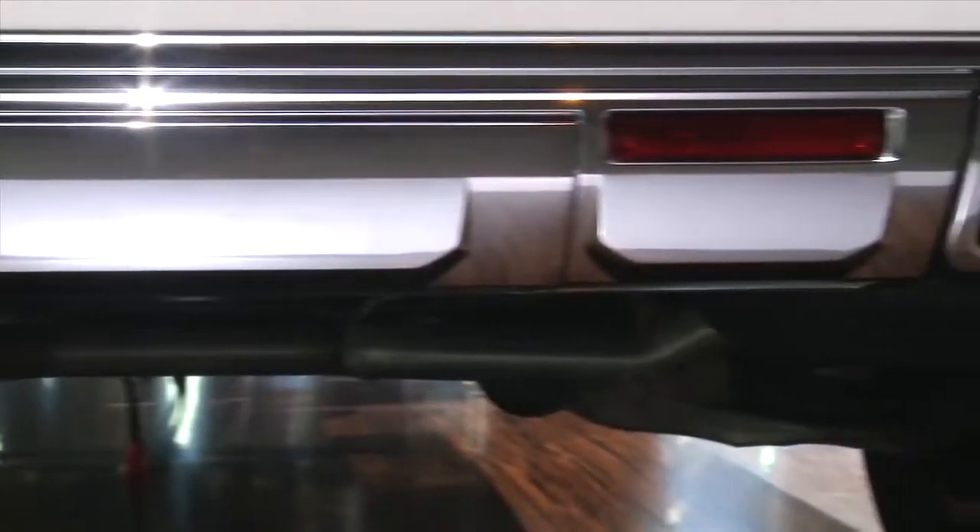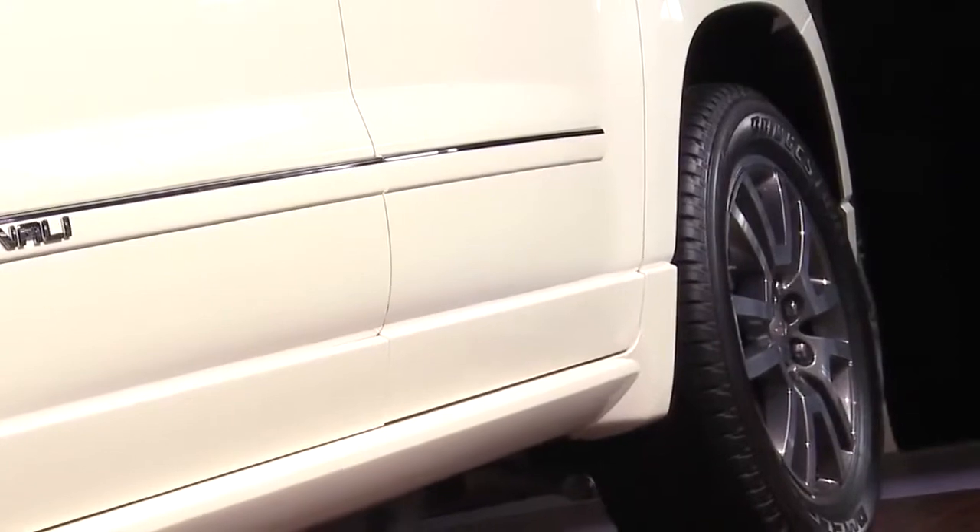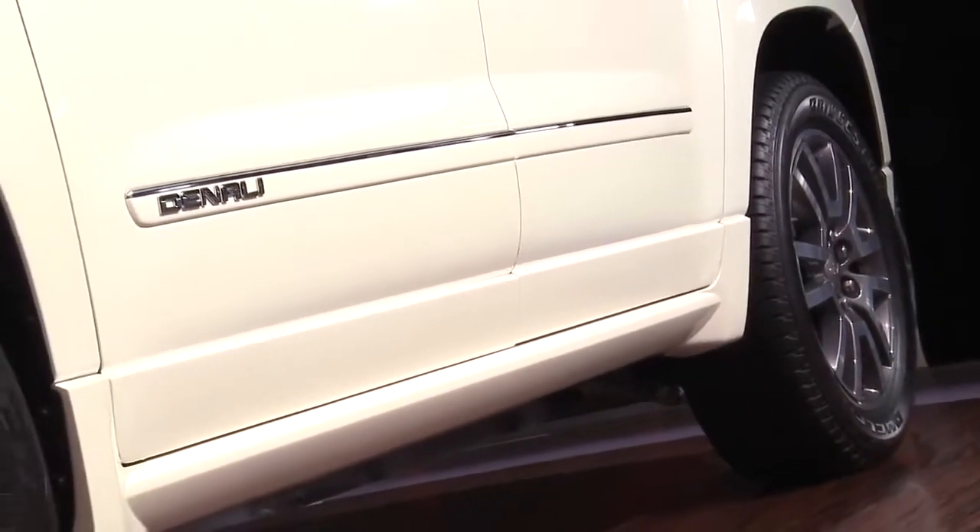What I like about the Denali: unique rear flow-through exhaust with nice chrome tips, and the side monochrome cladding on the bottom just gives it another touch of elegance.